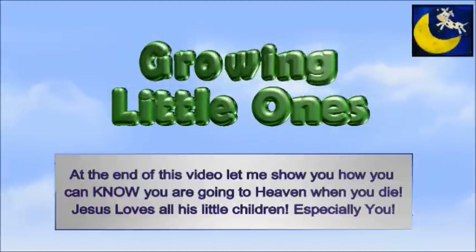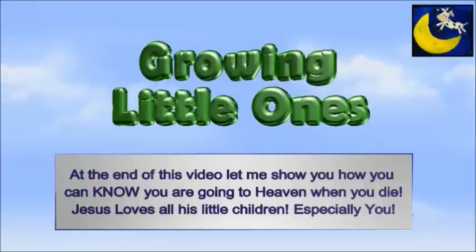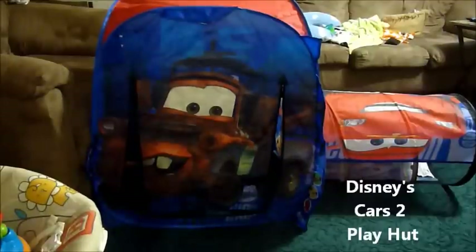Presenting a Growing Little Ones video. I have done many, many toy reviews, and it's been a long time coming to do this Best Toys for Two-Year-Olds.